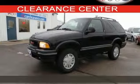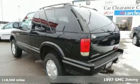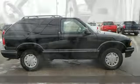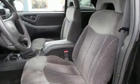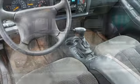Here's a 1997 GMC Jimmy. This vehicle has a lot to offer, including the Bilstein gas shock absorbers, heavy-duty springs, and the front and rear stabilizer bars. It also features four-wheel drive, a CD player, and a sunroof.